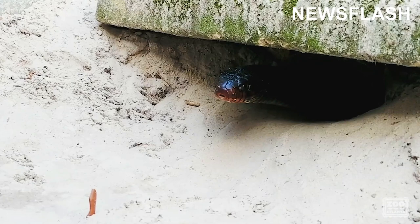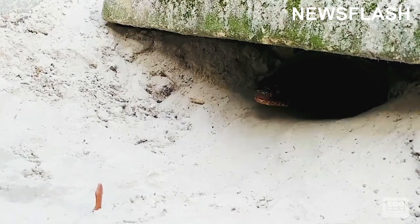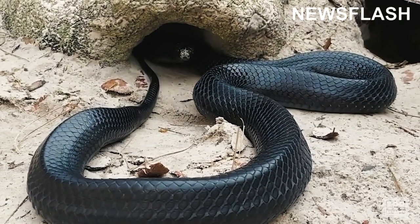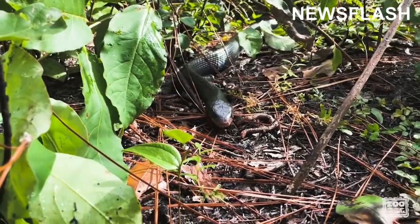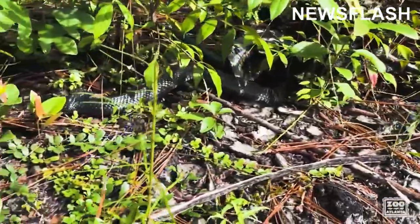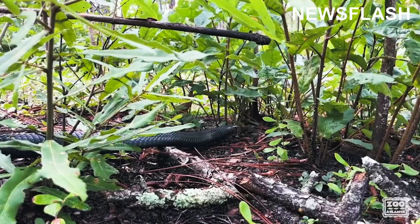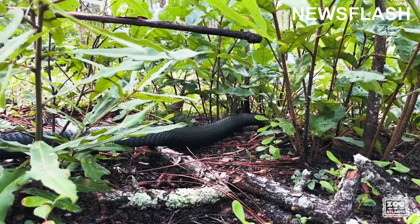The snakes congregate in gopher tortoise colonies where the males and females interact, and then as the weather warms up later in the spring they disperse out from the tortoise colonies and may move several miles from where they overwinter. Snakes are actually seen tracking, capturing, and feeding upon other snakes such as copperheads and water snakes.